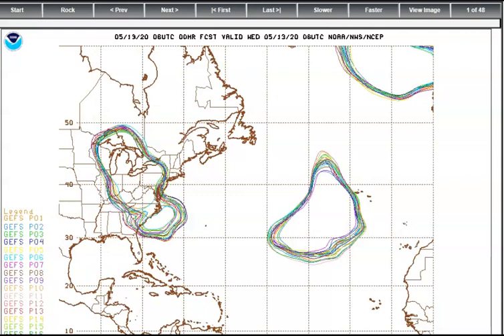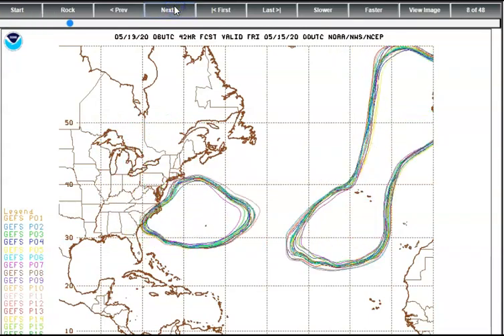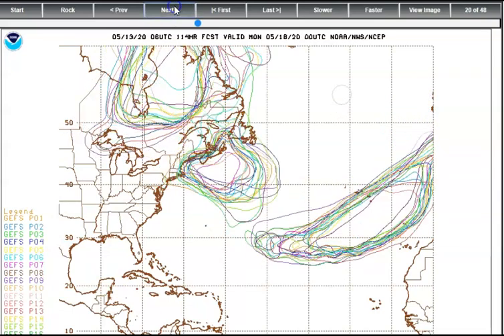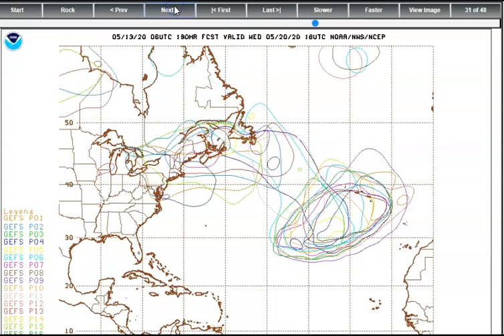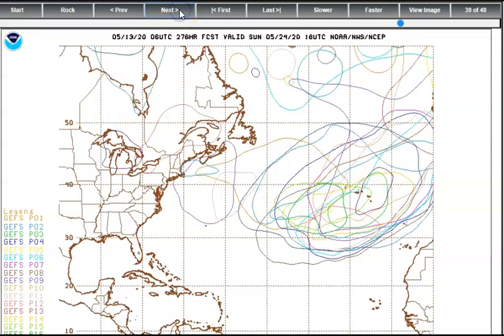Now taking a look at the GEFS spaghetti plots as they move along — you can see the time stamp here. This is what the weather looks like as of right now. Getting into Saturday, not a whole lot going on coming up from the Bahamas. As far as severe tropical weather, not a whole lot at all. Putting these two together and weighting them out, this is what it's looking like — this thing shouldn't get too severe and should move off the coast.